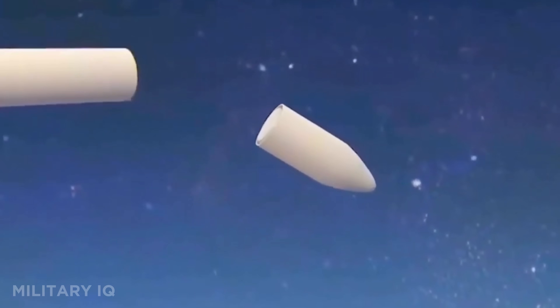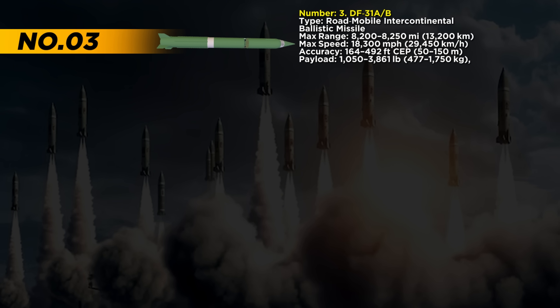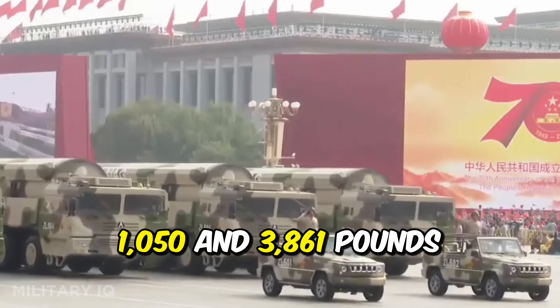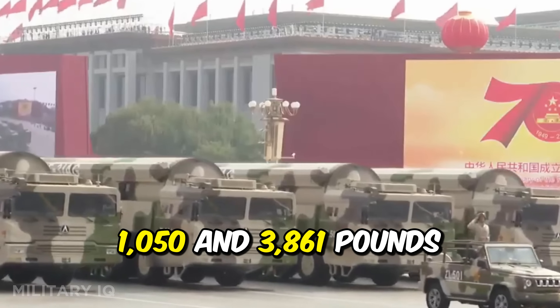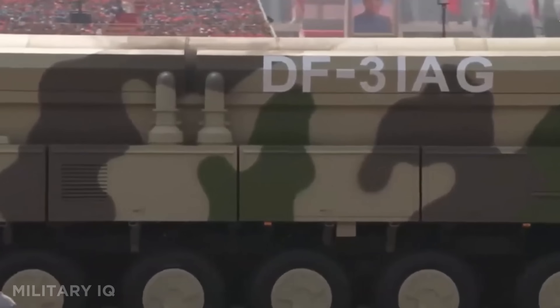Taking the number 3 spot is the DF-31A and its upgraded version, the DF-31B — China's powerful road-mobile intercontinental ballistic missile. It has a striking range of 8,200 to 8,250 miles, capable of reaching almost any target on Earth. This missile travels at a staggering speed of 18,300 miles per hour and strikes with an accuracy between 164 and 492 feet. It carries between 1,050 and 3,861 pounds of nuclear payload, with the ability to launch three to four separate warheads. Built in 2006, each missile costs around $30 million.